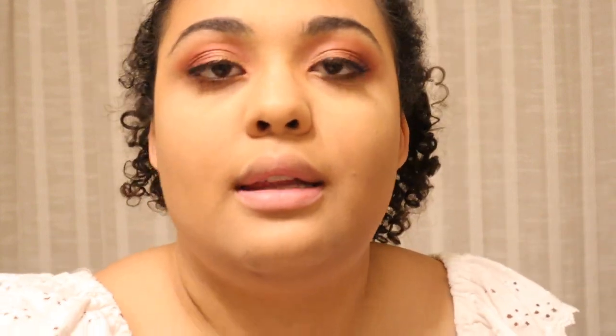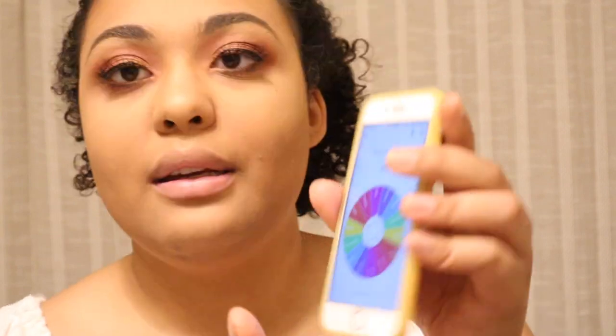My battery actually died. I'm going to make this quick before it dies again. I'm going to apply highlight, then spin the spinner to see what lip color I'm doing. I already took the powder off my face. Let me apply some of this highlighter. Let's spin the spinner to see what color my lips are going to be. The options I have in terms of lipstick are: brown, nude, burgundy, gloss, red, purple, and pink.